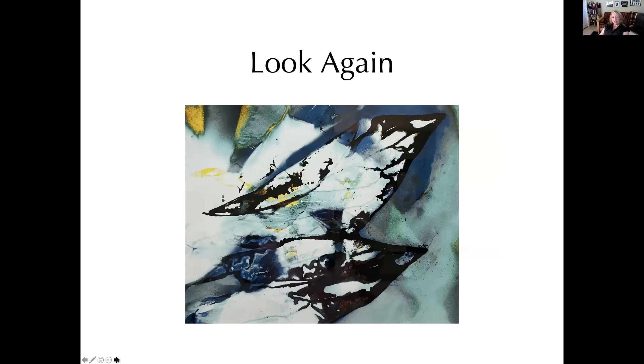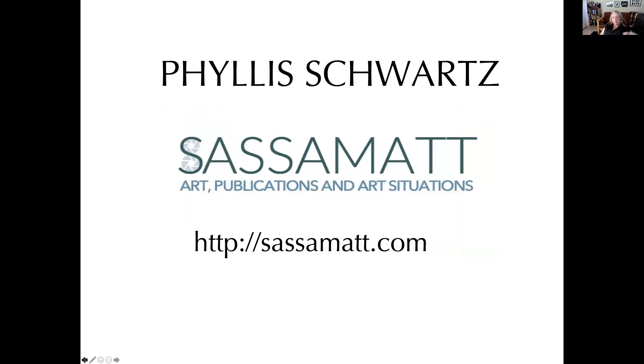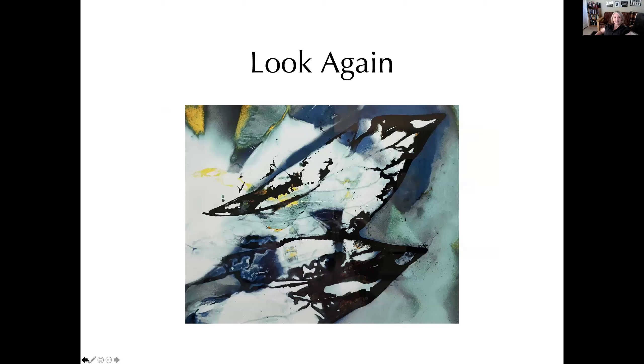Look again — there's the original piece in the show. You might not see birds, you might see something else. I'm open for questions. Thank you so much. I really enjoyed that. Does anybody have any questions they would like to ask?